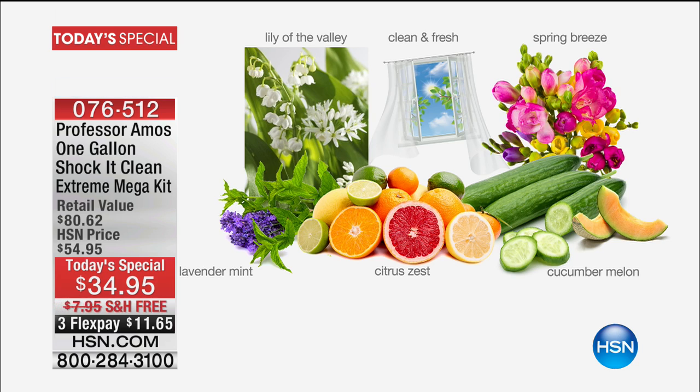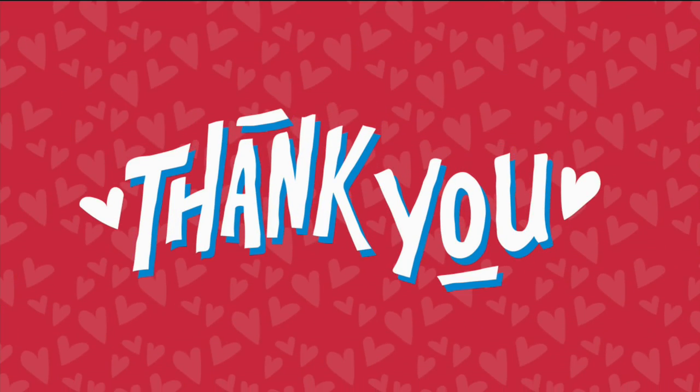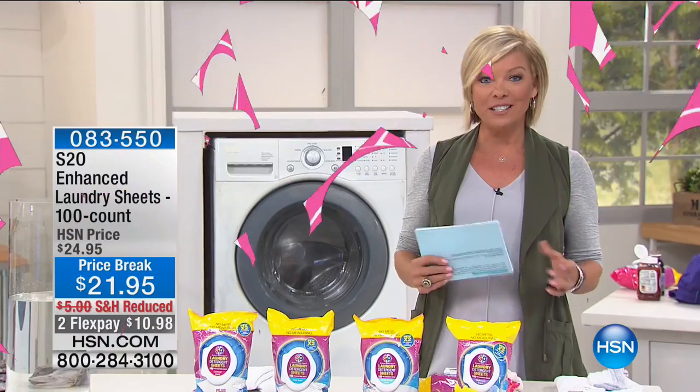You'd spend twice the amount any other day, but today it's $76.51 and there's even free shipping and handling for you to take advantage of.